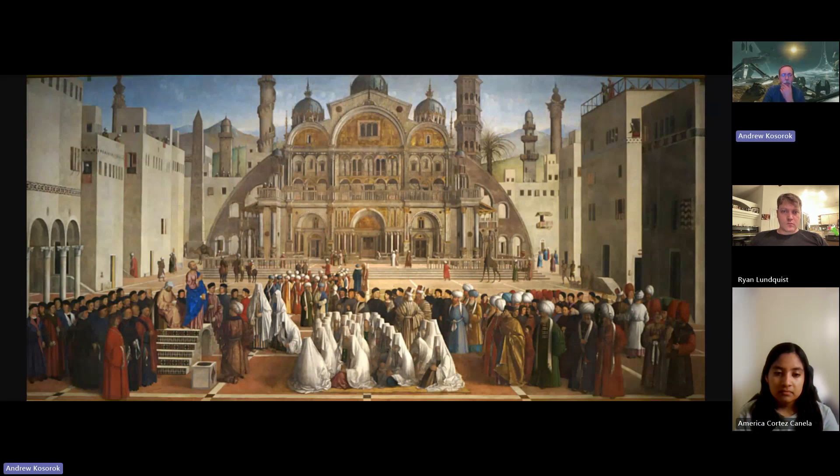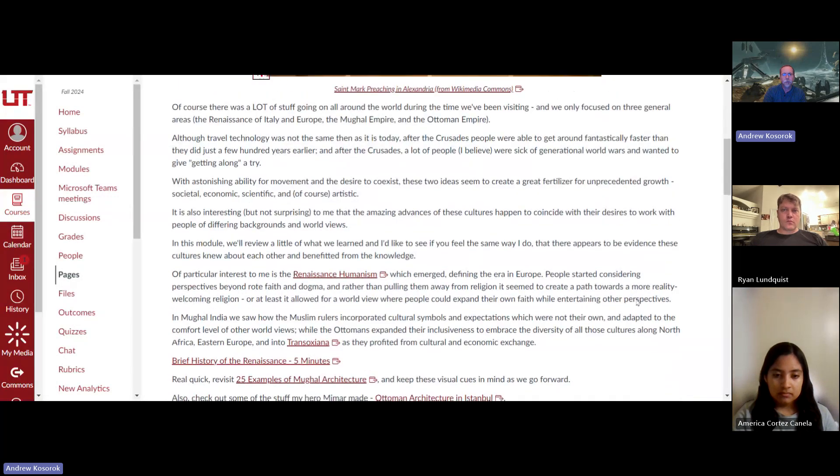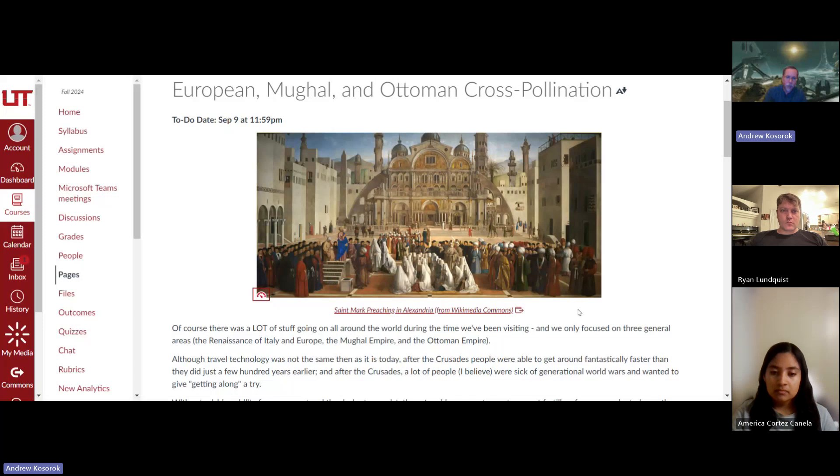What the artist is communicating — one of the things — is that there is an exchange of culture between Italy, North Africa, Turkey, and spaces further east, and he's honoring that in a way. But he's also reminding everybody in the know that even though this is supposed to be taking place in North Africa, it's the Catholic cardinals that commissioned the painting whose school is in the ascendancy. Looking at this painting, there's a lot going on, but it demonstrates an awareness of cross-cultural connections and a not-so-subtle reminder that these guys want to be considered to be in charge.